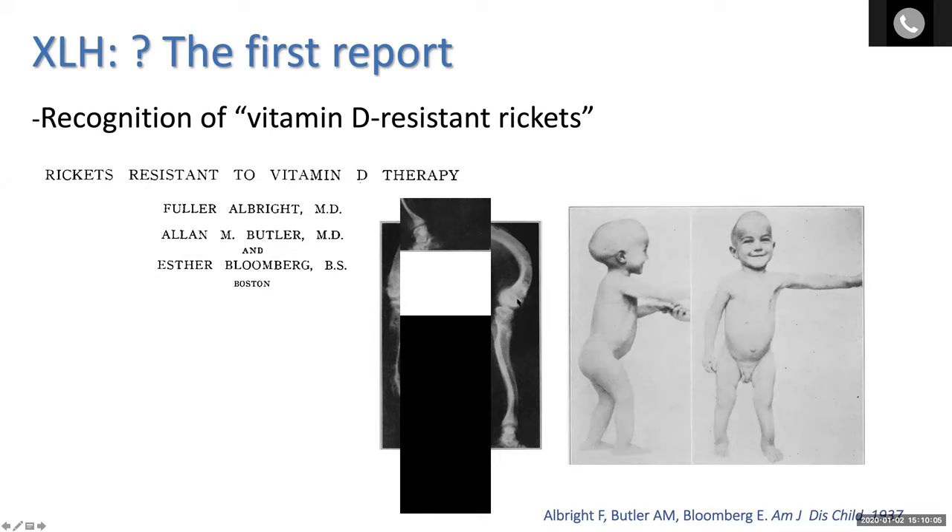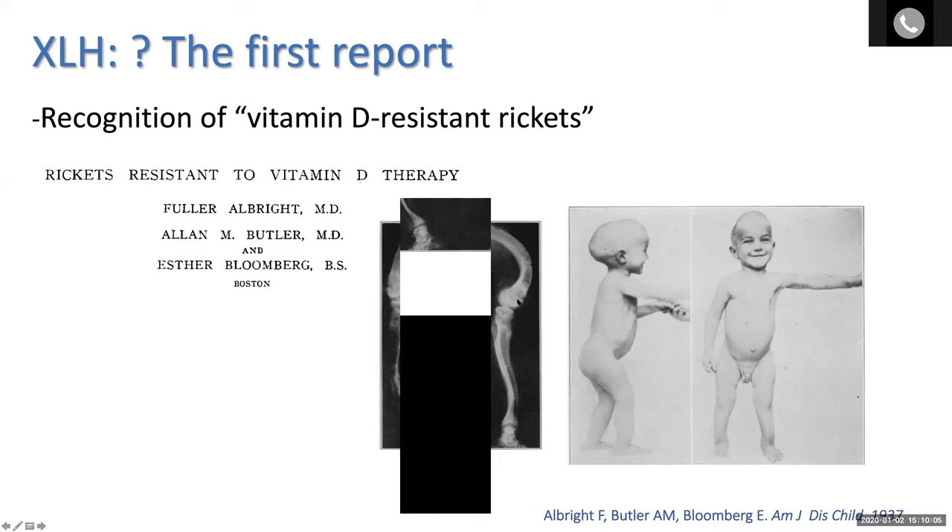Shown here are X-rays of this case when the boy was about 7 or 8 years old. I also want to point out photographs of him when he was younger, prior to the development of the severe bow deformity seen in the X-rays. There's not much femoral change here, but there is the distal tibial bow that persists, and also this very large and misshapen head that often presents very early on in the disorder.